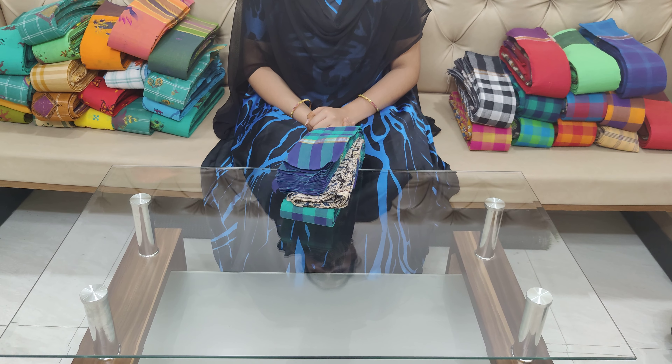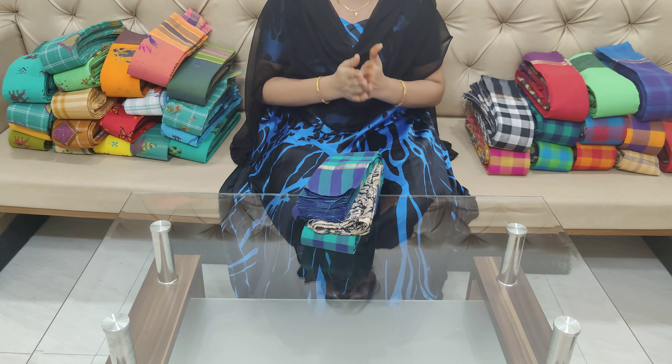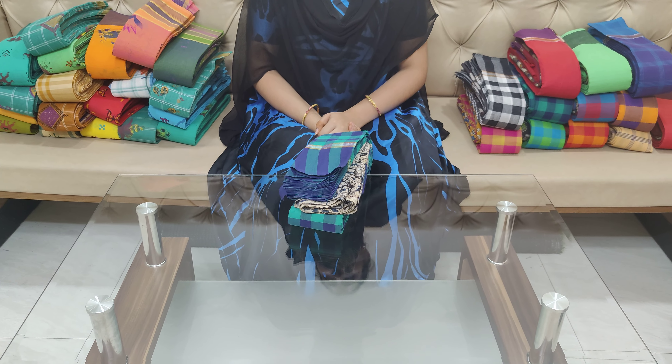Hi friends, welcome to our channel Chheera La Saris wholesale. Welcome to all our subscribers. I will show you the first episode of Handloom Sarees.